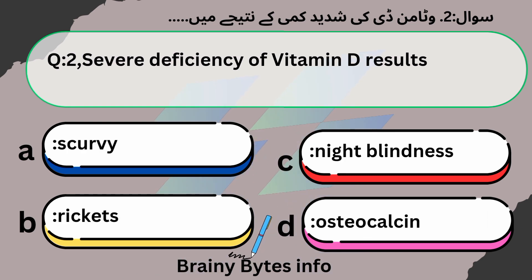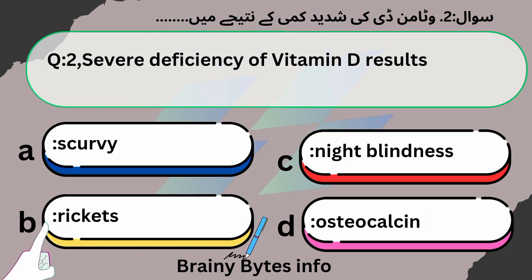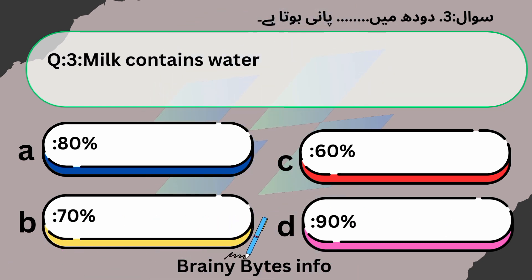Severe deficiency of Vitamin D results in: A. Scurvy. B. Rickets. C. Night blindness. D. Osteocalcin. Answer: Rickets.